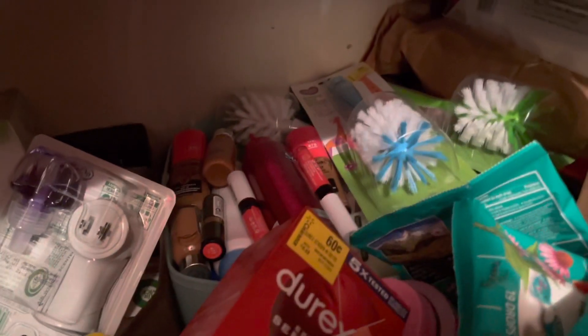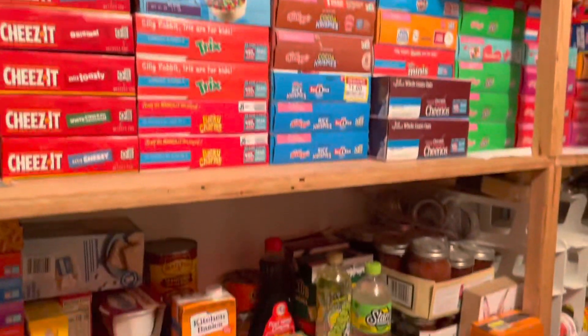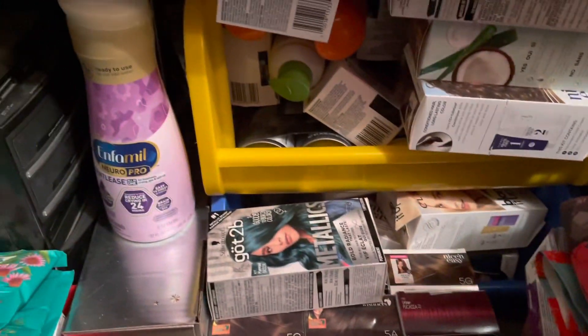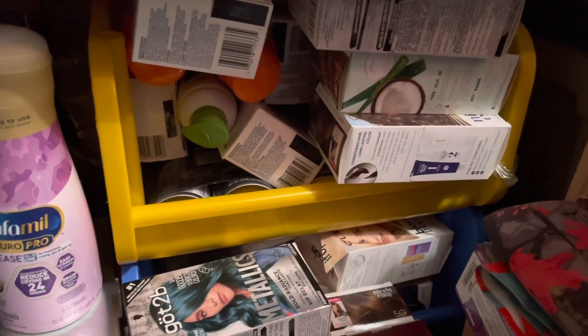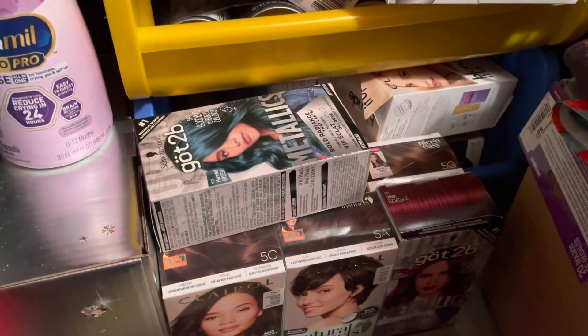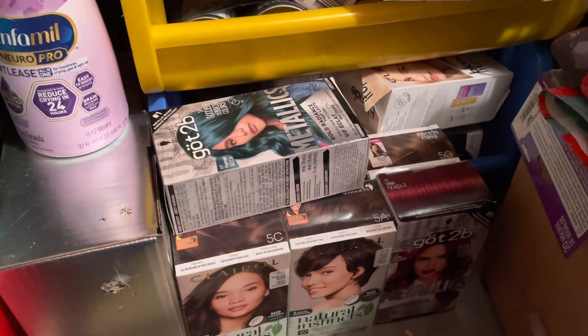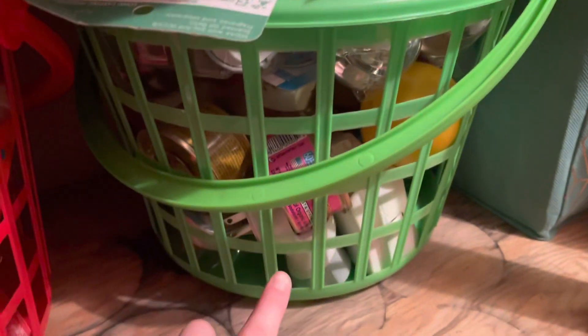These are either things we don't use or things that have expired. On the next shelf I have a lonely baby formula. Right here is where I keep all my Clairol hair color and other hair color — none of my family dyes their hair and I don't either, so I'll probably just sell all 20 of them on Facebook Marketplace. Then wipes, candles, more air fresheners going to the bottom, and more air fresheners right here also going to the bottom.